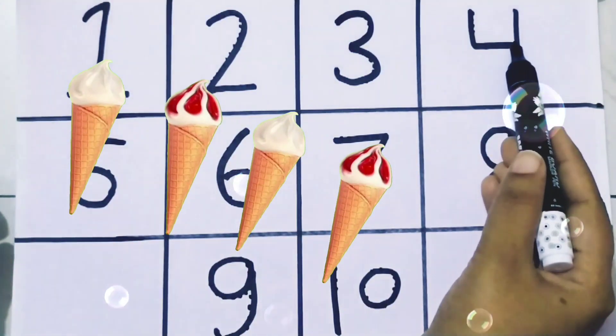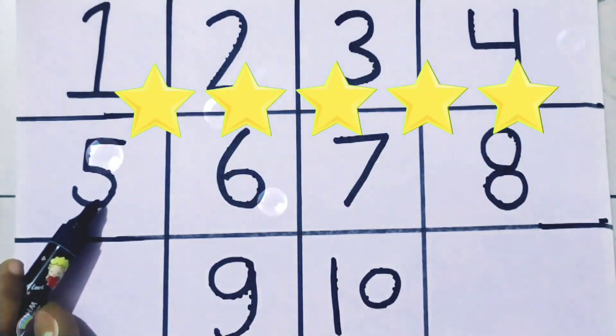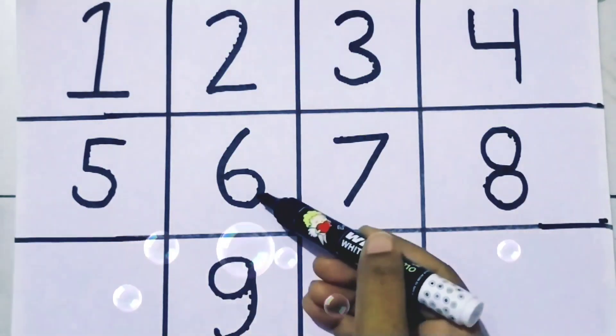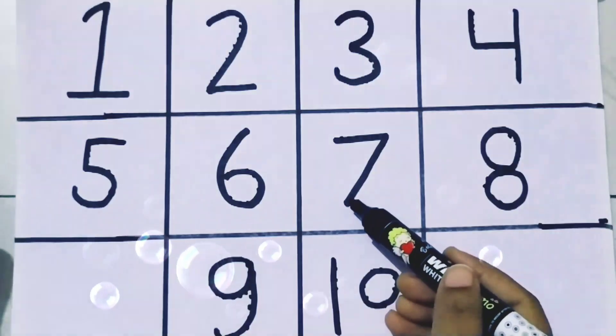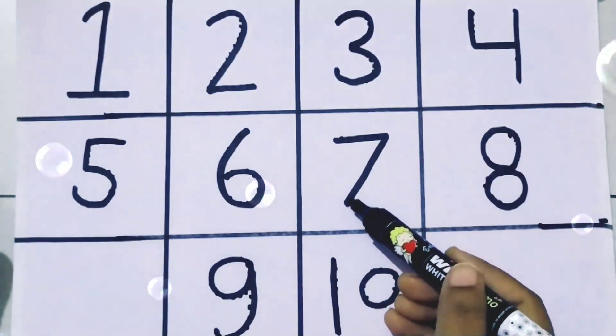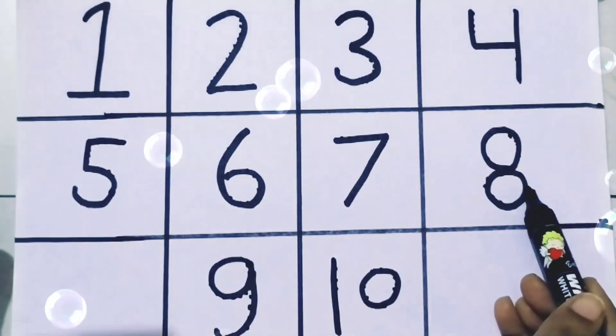Do you like ice creams? 5, 5 stars. 6, 6 dogs. 7, 7 squares. 8, 8 pins.